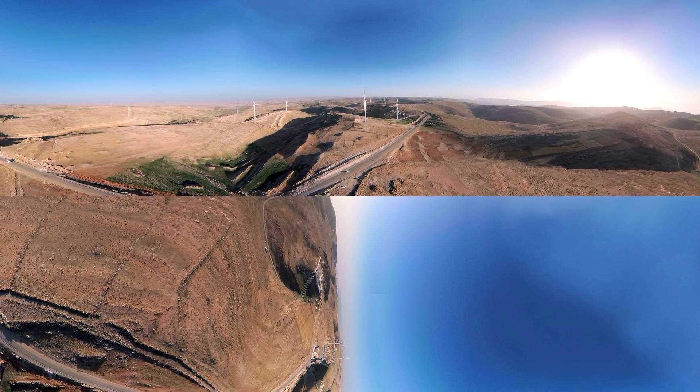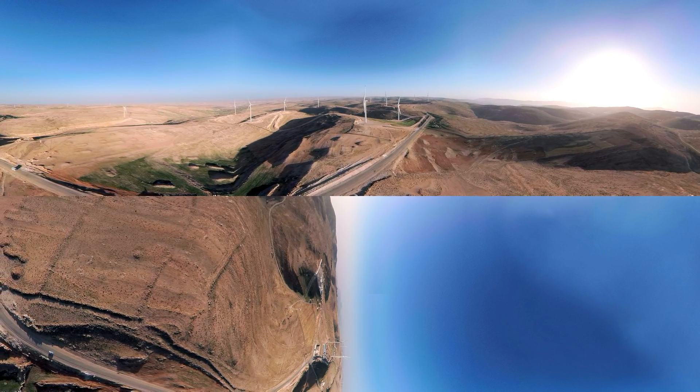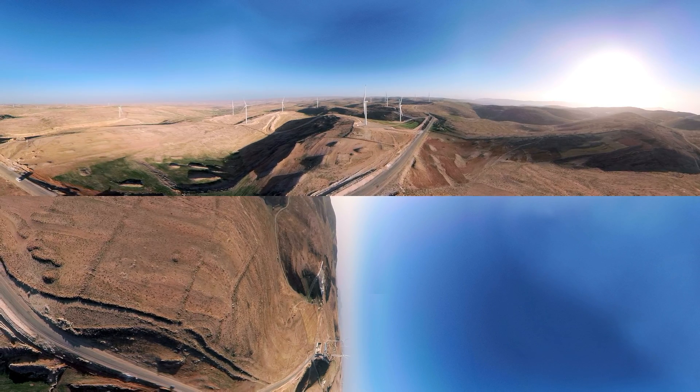Six years ago, we had no wind plants, no solar plants. Now, we're turning green. Jordan is in a renewables revolution.